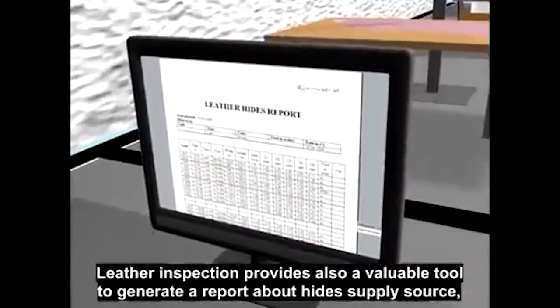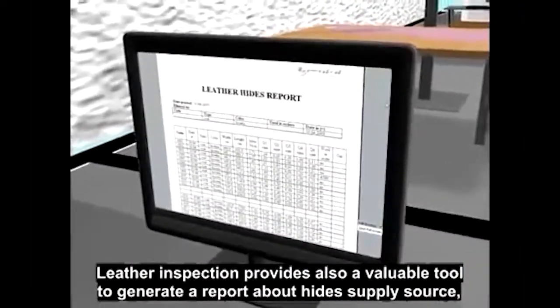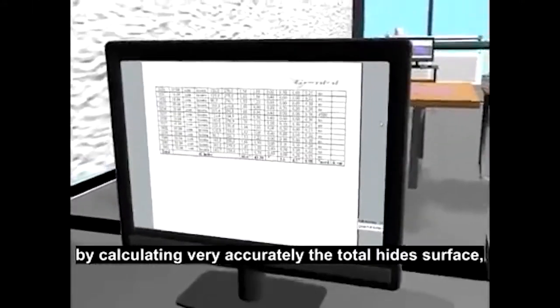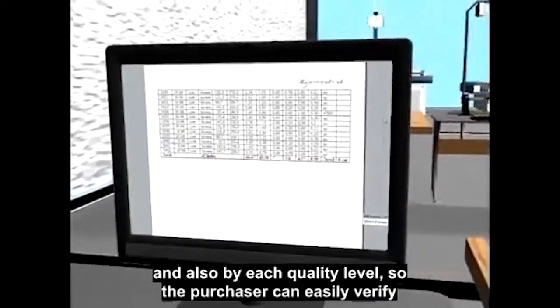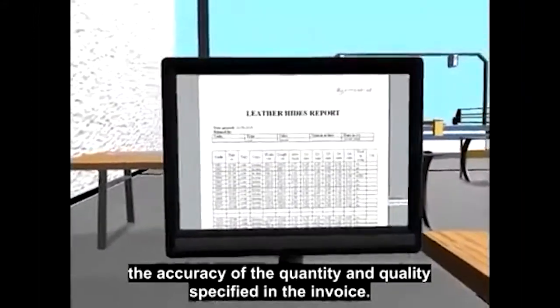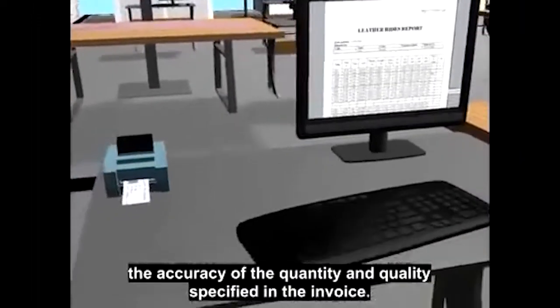This simple and low-cost solution makes it easy to expand this department with low investment whenever necessary. Leather Inspection also provides a valuable tool to generate a report about the hide supply source by calculating very accurately the total hide surface and also by each quality level, so the purchaser can easily verify the accuracy of the quantity and quality specified in the invoice.